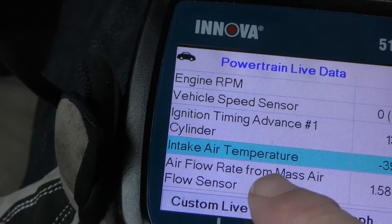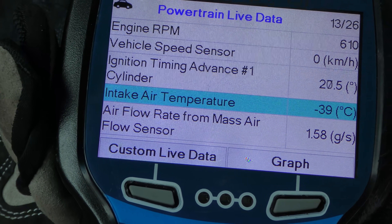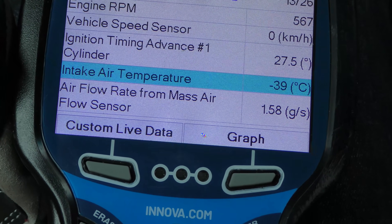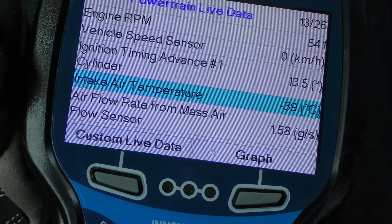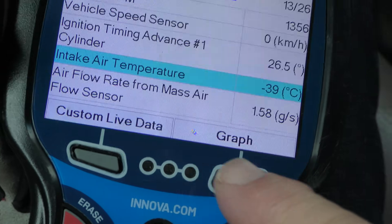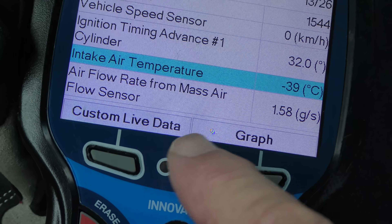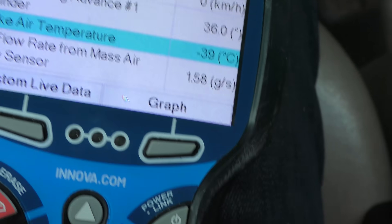Here's some interesting data: it says the intake air temperature is minus 39 degrees — well it's not that cold out, it's actually 32 degrees above zero. So that sensor is obviously bad. And you can see as we rev up the engine, the mass air flow sensor isn't even changing — that's not working at all.